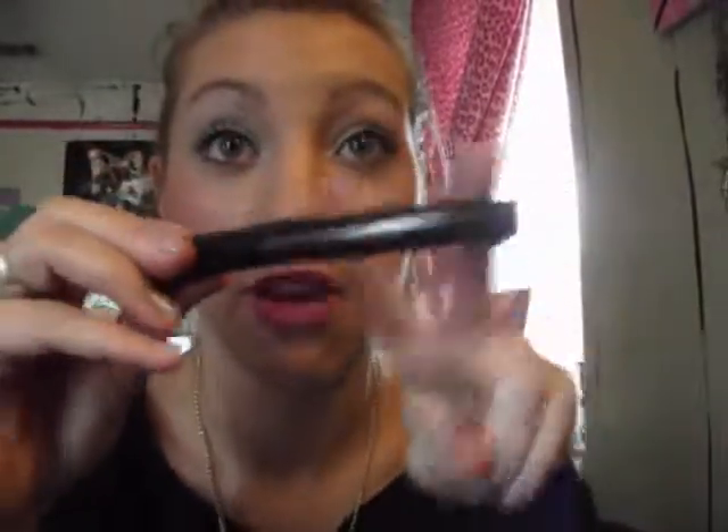Last but not least is an ELF mascara — this wasn't in my ELF haul but I'm including it since it's an ELF review. My mom bought it for me about three weeks ago. I usually hate trying new mascaras because they're often disappointing, but this has become my second favorite mascara. It's just amazing. I hope you all enjoy — see you next time!